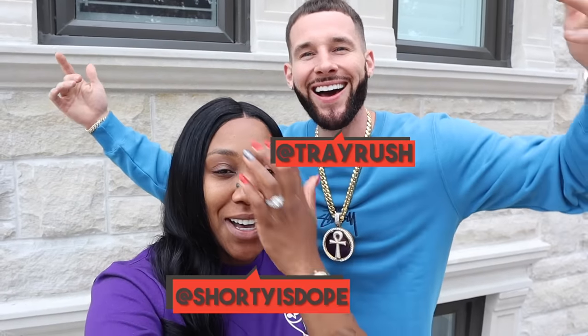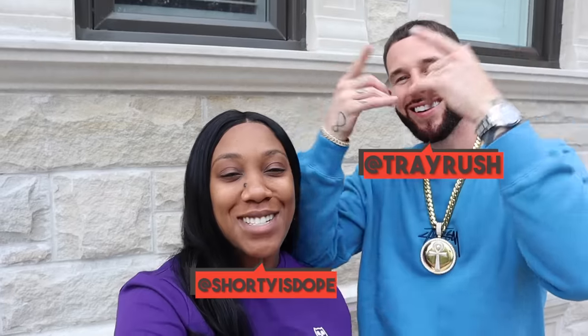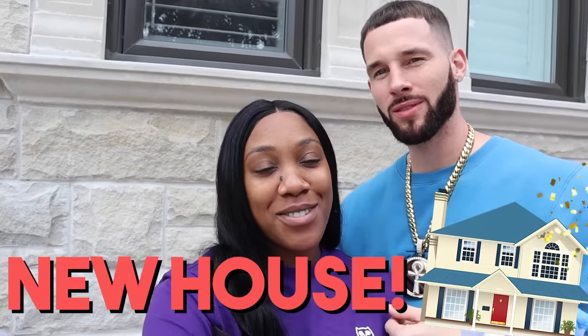What's poppin T squad! Welcome back to the Rush Fam! We're back with another vlog and we want to welcome you to our new house again. Let's go. Welcome.